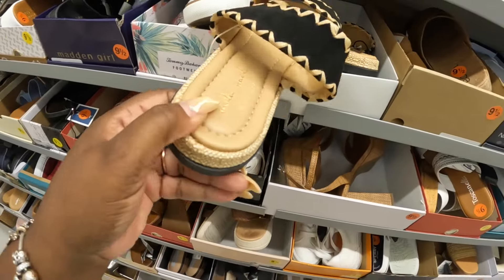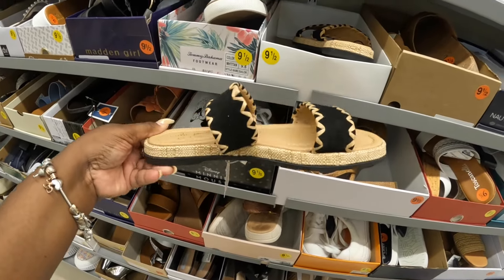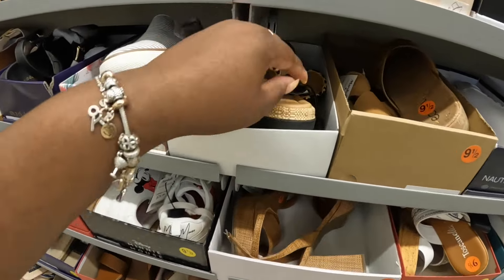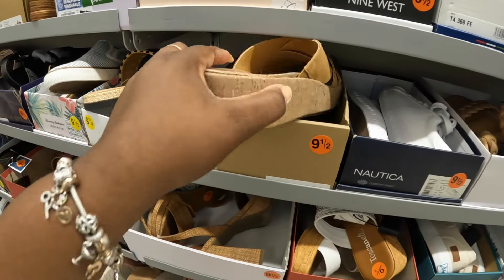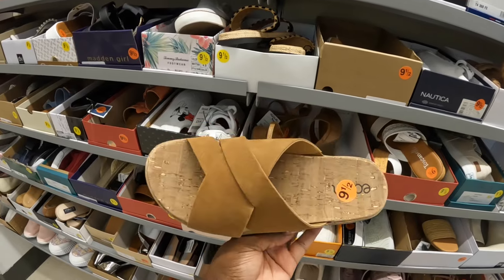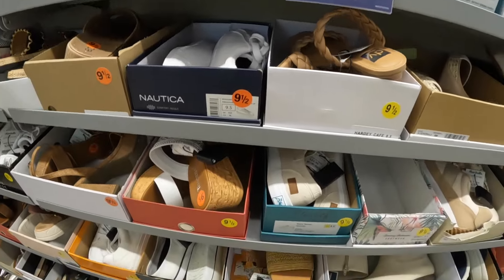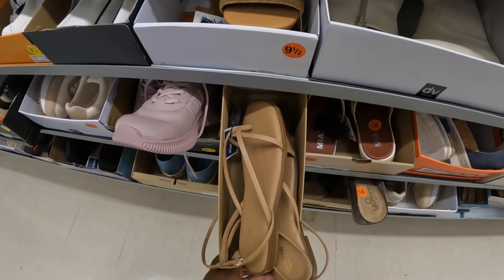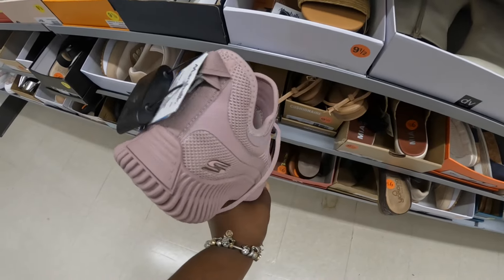And these Mila Paolas — those are $35. These are also $35. Earth shoes. Cushionaires. Skechers, $40.